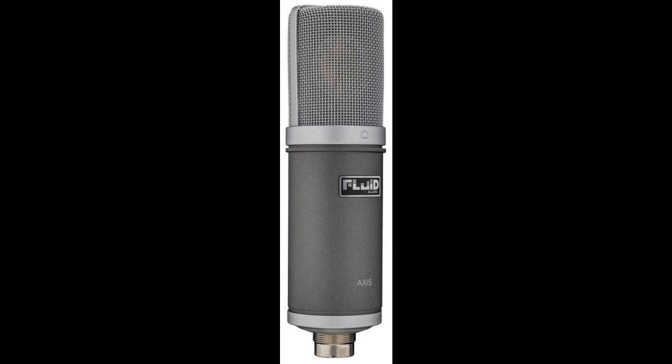Fluid Audio LLC, makers of professional audio products for recording and mixing, is proud to announce the release of its new AXIS Studio Condenser Microphone.